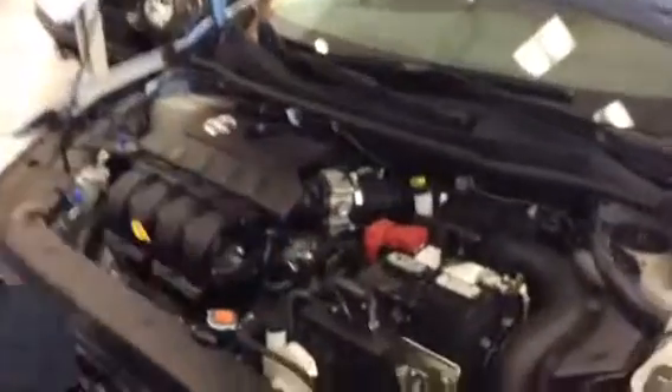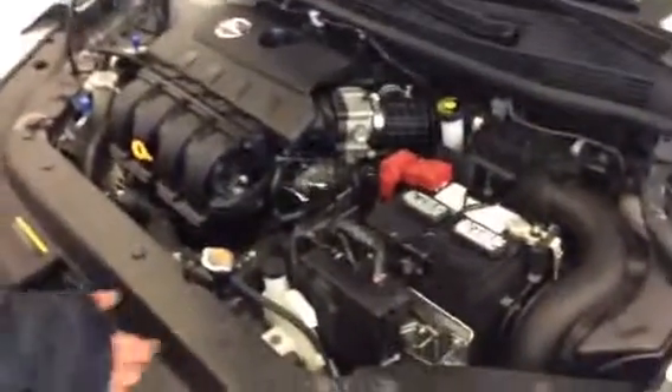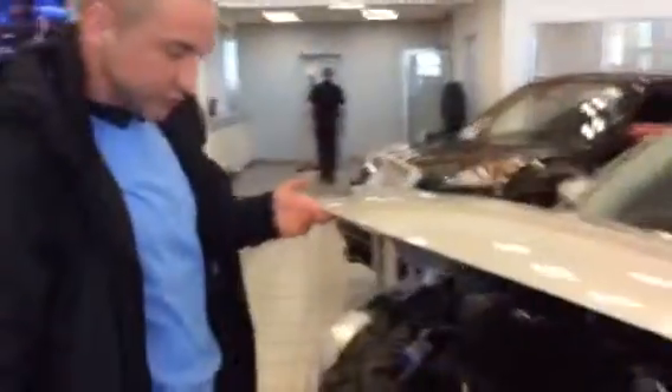The cool thing about a Nissan is everything is laid out and easy to do regular maintenance on — very user-friendly. You do have your battery out here located, right out in the open, all the fluids are out in the open. They do have all of that in mind when they build these vehicles, just so that it is easy to do regular maintenance on.